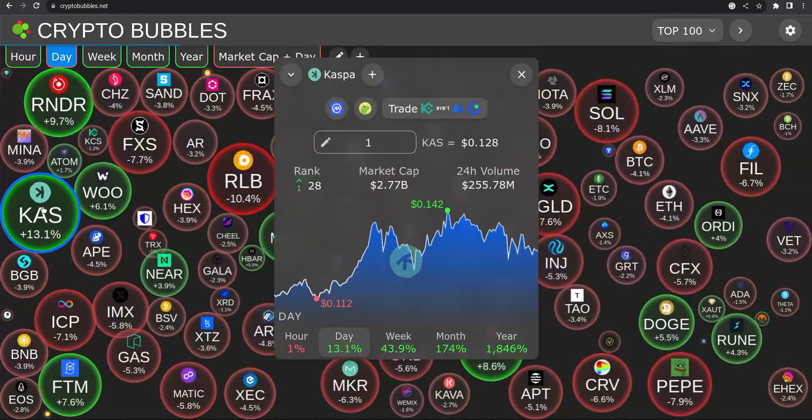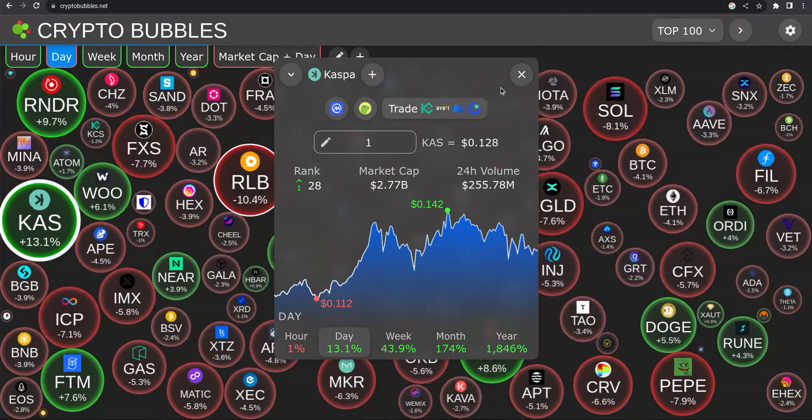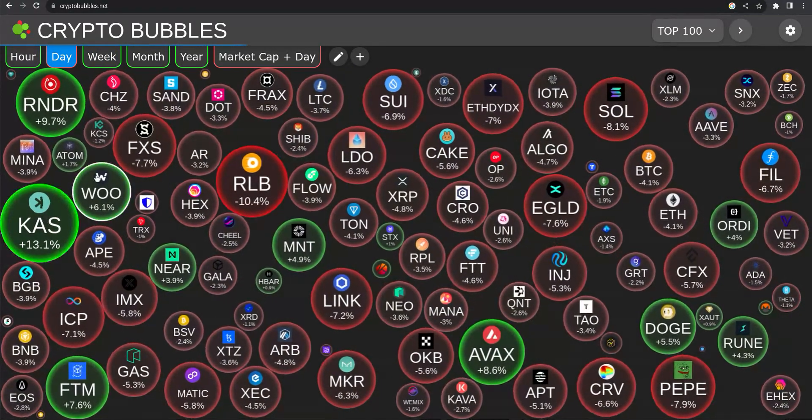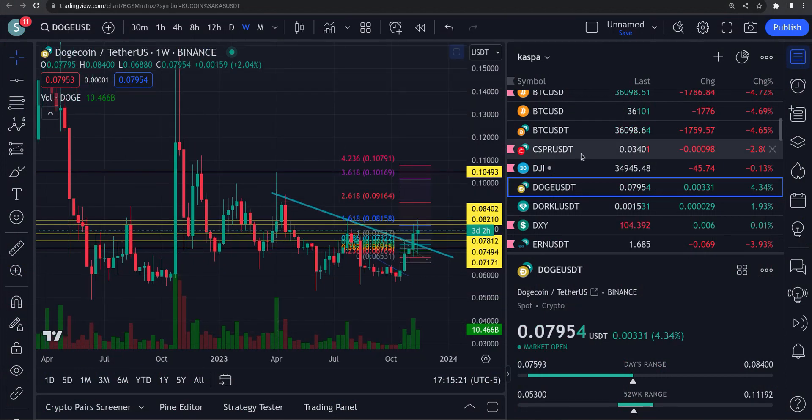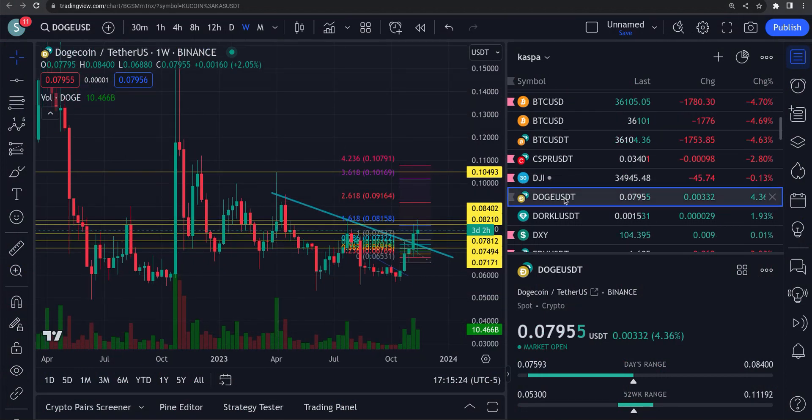Caspa — boy, that thing is a monster. I've been covering that thing for a very long time now and it's just ripping. All right, let's get back on DOGE and get a look at this thing.